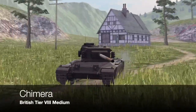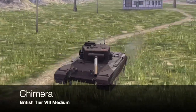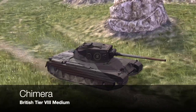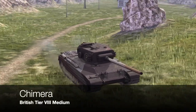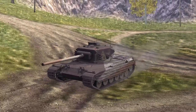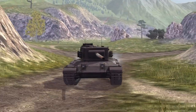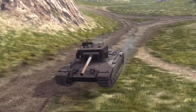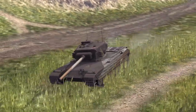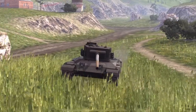Oh, here we go — the Chimera. Where do I start with the Chimera? This is the latest British premium tank to hit the game, and this is utterly and totally a fabrication. You might as well have this as a fantasy tank in its own right. The British did have a tank called the Chimera — funnily enough — but that tank was a self-propelled anti-tank gun built around 1984 on a FV4201 Chieftain chassis.